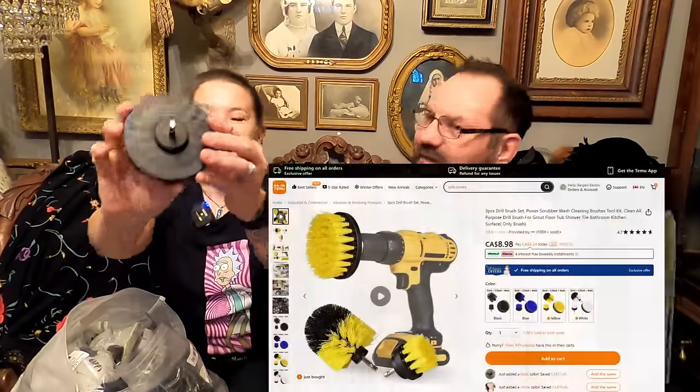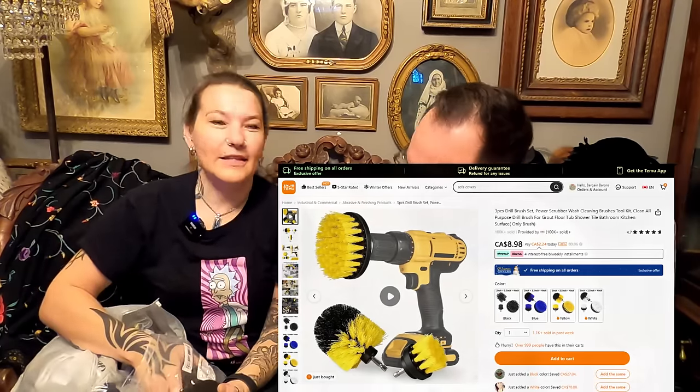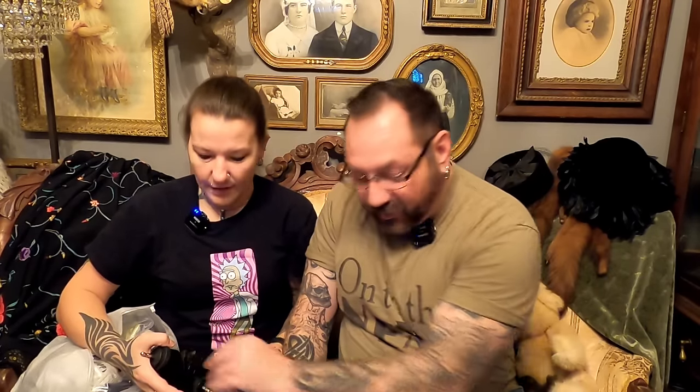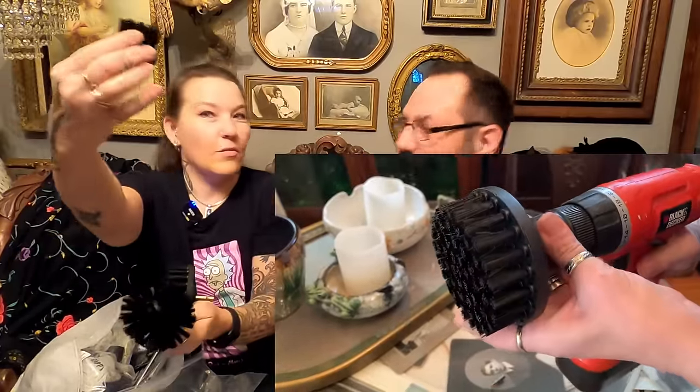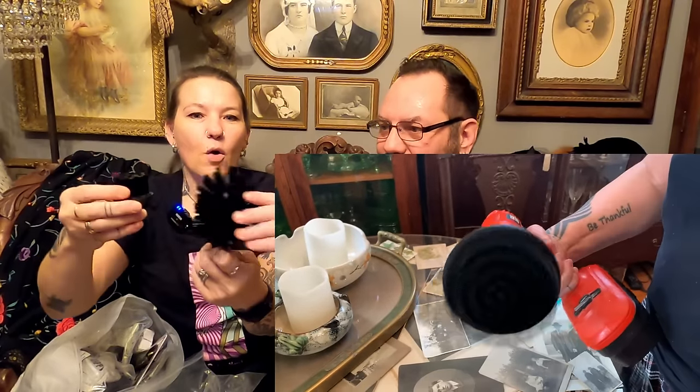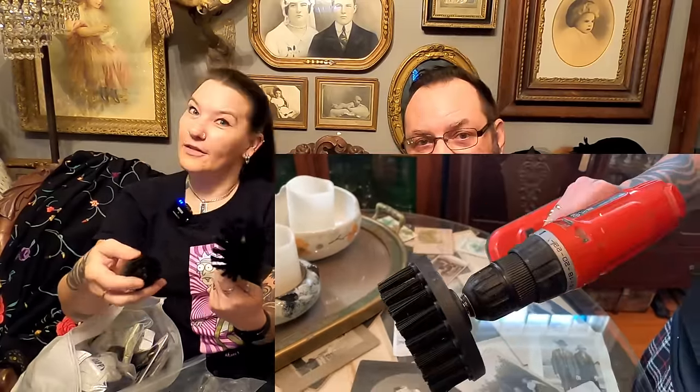This is a three-piece drill brush set — you stick them on the end of your drill and it gives you power brushes for cleaning, or maybe taking off burrs on wood. They're pretty stiff! This three-piece drill brush set was only $8.99 Canadian for all three pieces. They'd be great for a place that hasn't been lived in for a while — hard-to-get stuff out of your sink and tub. Very stiff — that'll take some stuff off for sure.